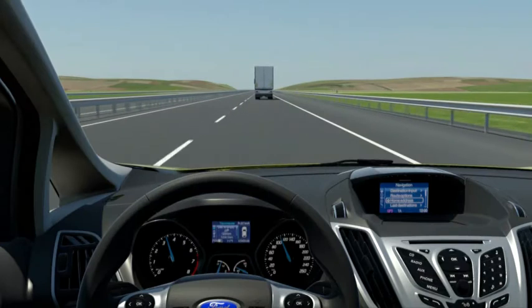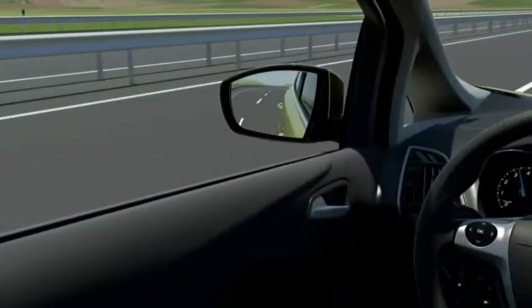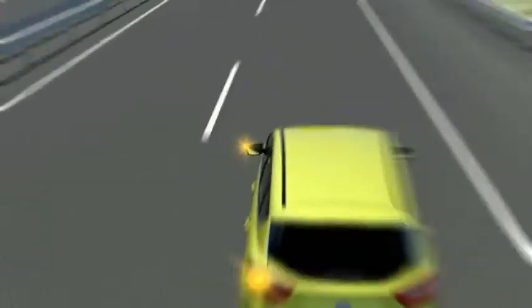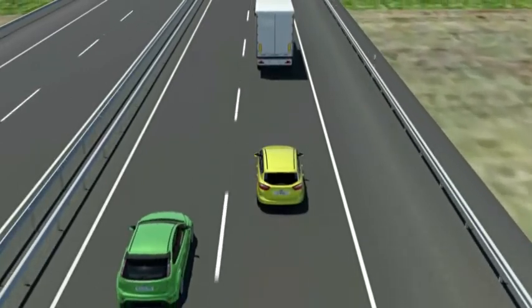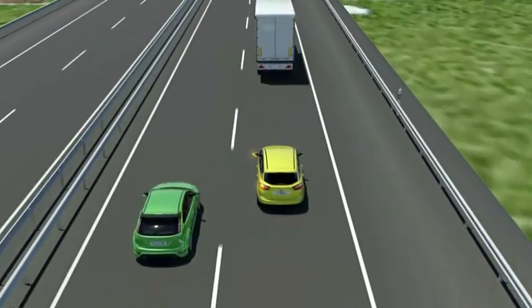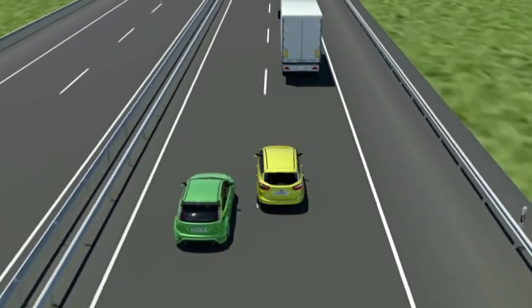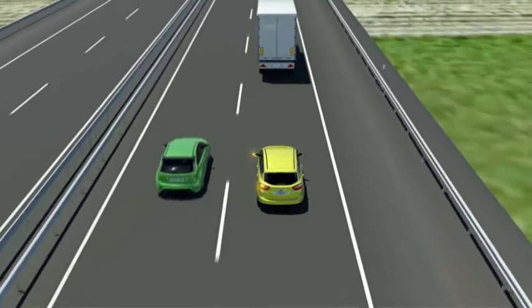Almost everyone has had this experience: you want to change the lane, you indicate, you look into the rear mirrors, you turn your head, the lane seems to be free, and you start to do the lane change maneuver — all of a sudden another vehicle emerges virtually out of the blue.